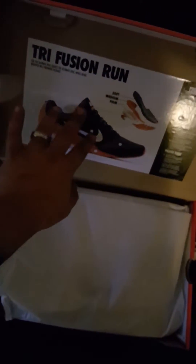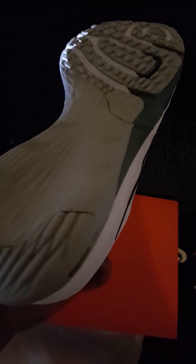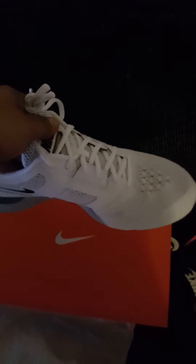Let's see first impressions. I like this, it's pretty clean. That's pretty clean though. Alright so we got the slide.